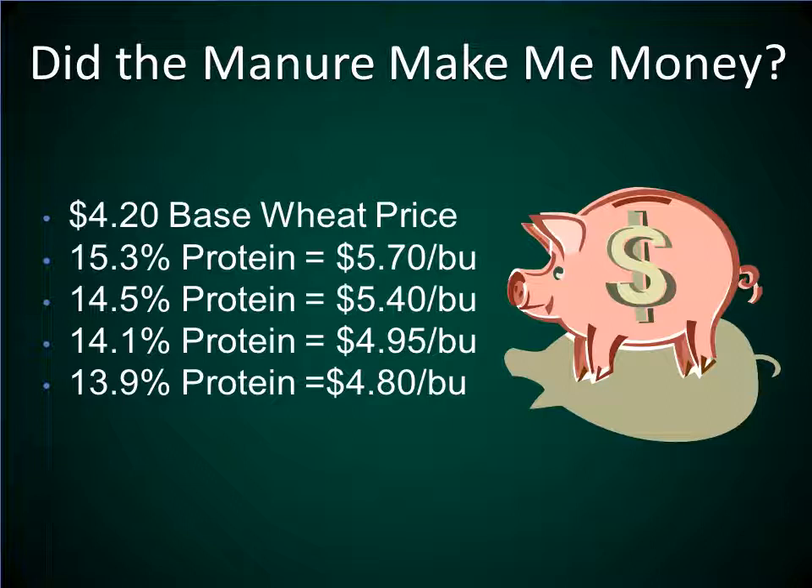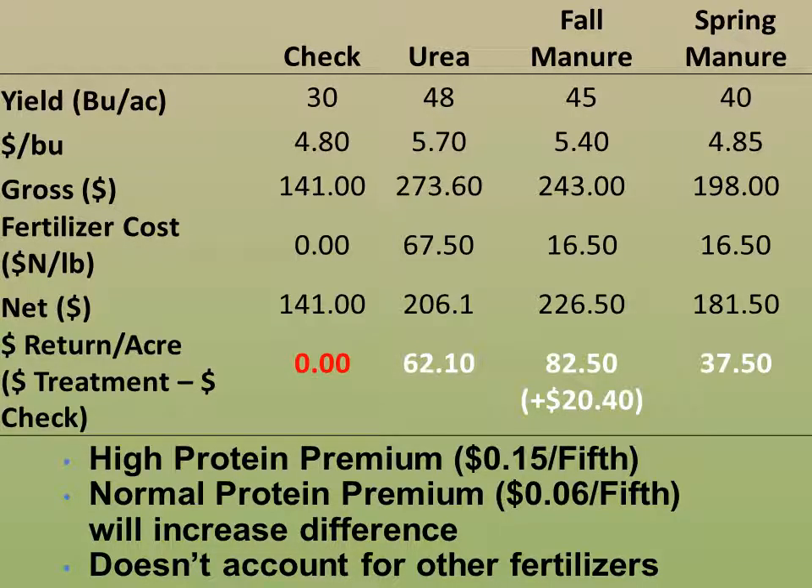So even though we lost a little bit of yield using manure as a fertilizer, did we make up for that yield loss by using a cheaper fertilizer source? To correct the wheat for protein at a $4.20 base wheat price, we can see differences in price based on protein — from $5.70 a bushel for the high-protein urea treatment down to $4.80 per bushel for the 13.9% protein check. Using this information, we can tabulate the gross dollars per acre and subtract fertilizer costs to come up with a net dollars per acre return.